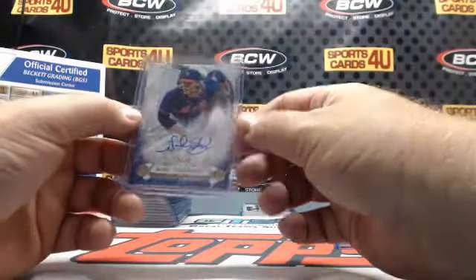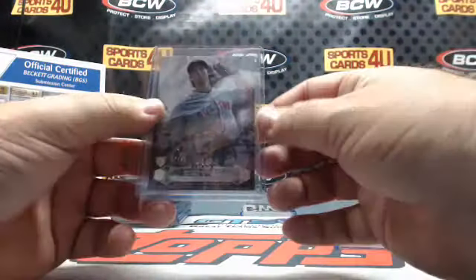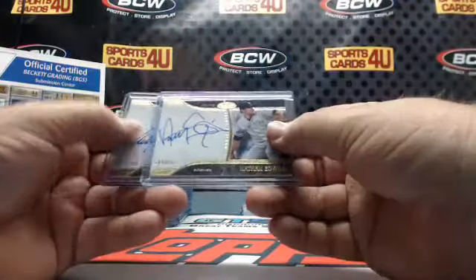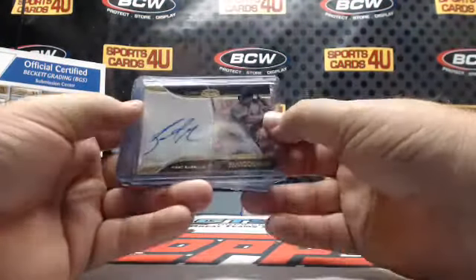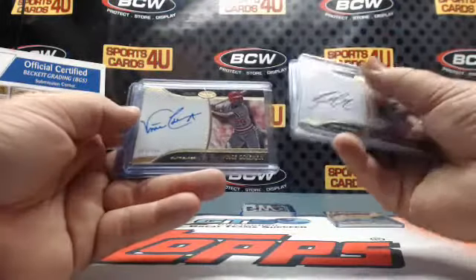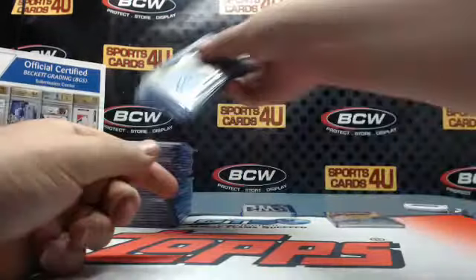Autograph to 199 — Mets Noah Syndergaard. Copper autograph to 25 — rookie Red Sox Henry Owens. Silver Ink to 10 — rookie Carl Edwards Jr., Cubs. Prime Performers autographs to 299 — Yankees Nathan Eovaldi, Blue Jays Carlos Delgado. To 249 — Cardinals Brandon Moss, Blue Jays Carlos Delgado, Cardinals Vince Coleman, two different ones, and Cubs Mark Prior.